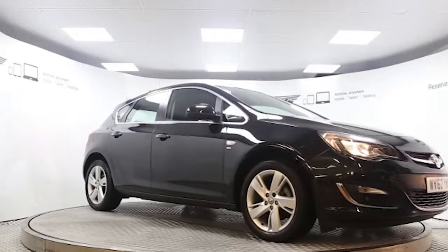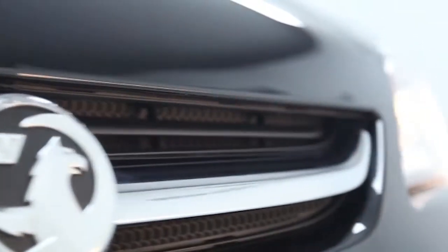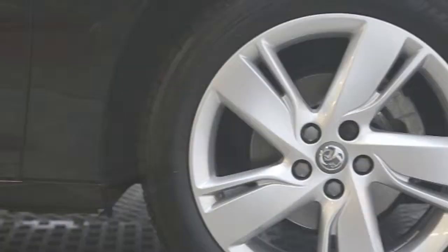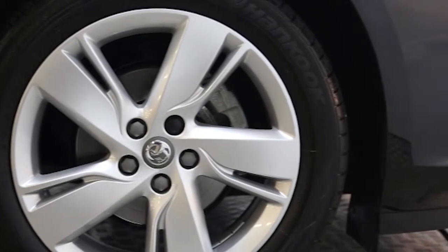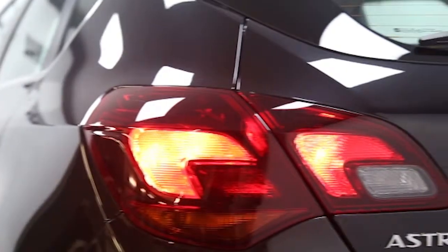Here we have a 2012 registered 5-door Vauxhall Astra SRI with a 1.4-litre manual transmission petrol engine. The car is finished in carbon flash black and has done just under 8,000 miles.